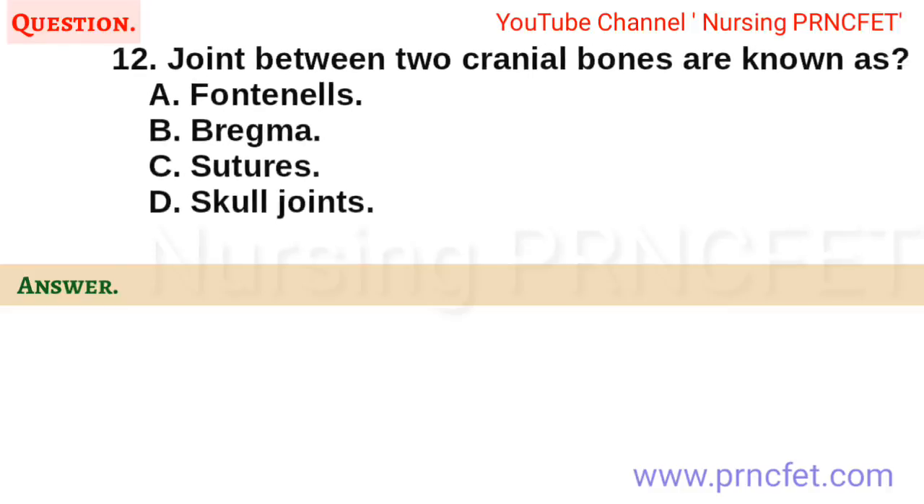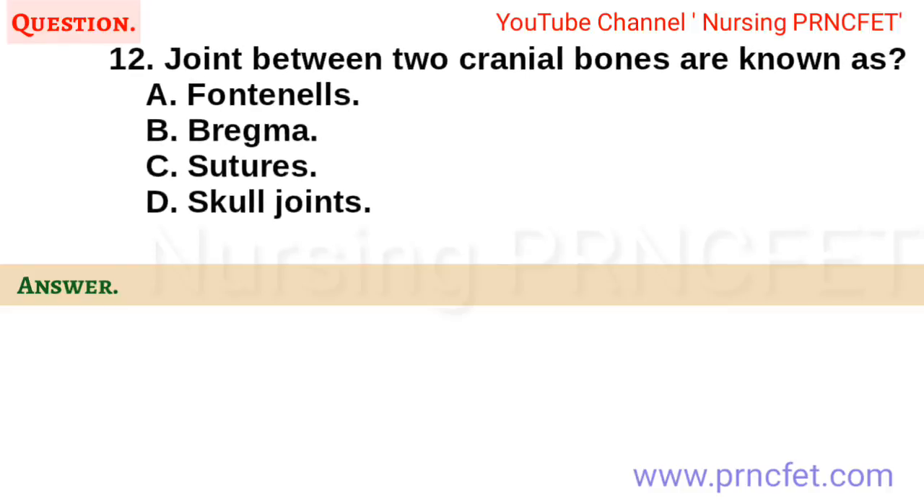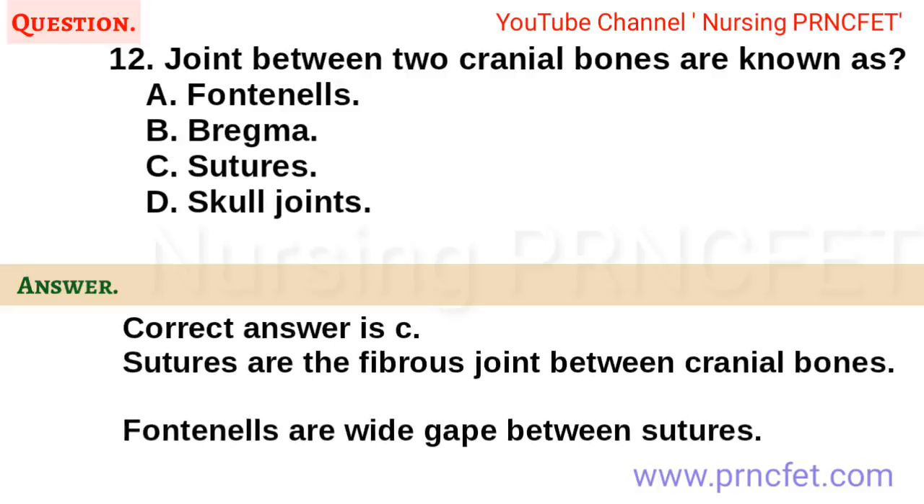Question 12. Joints between two cranial bones are known as: A. Fontanels. B. Bregma. C. Sutures. D. Skull joints. Correct answer is C. Sutures are the fibrous joints between cranial bones. Fontanels are a wide gap between sutures.